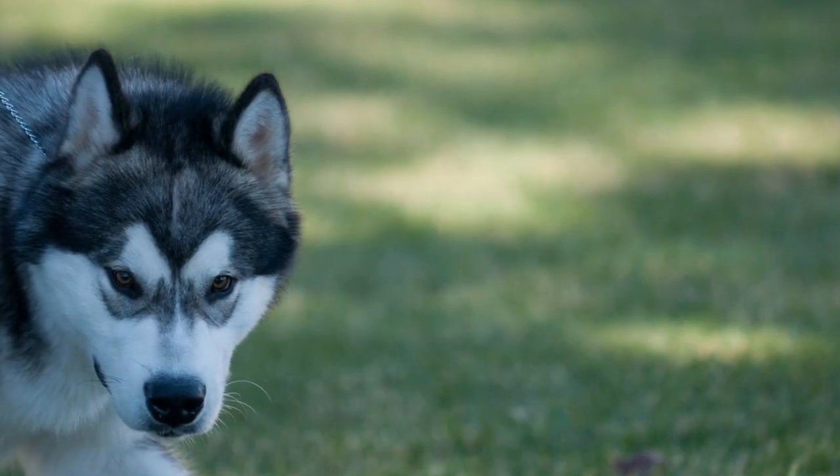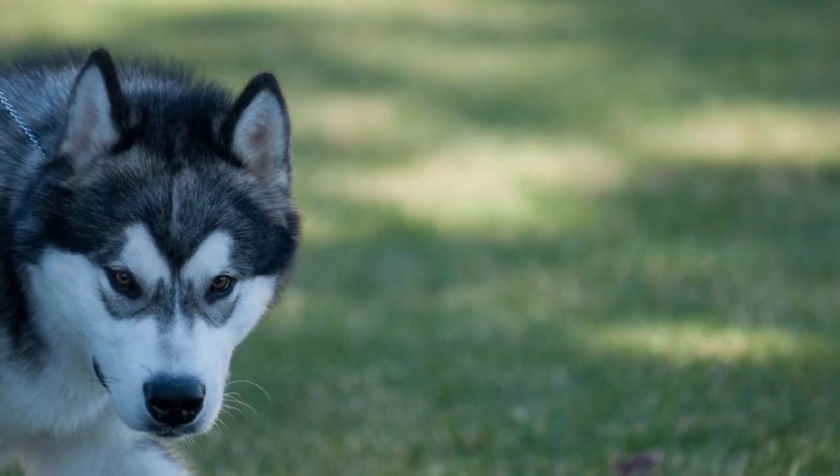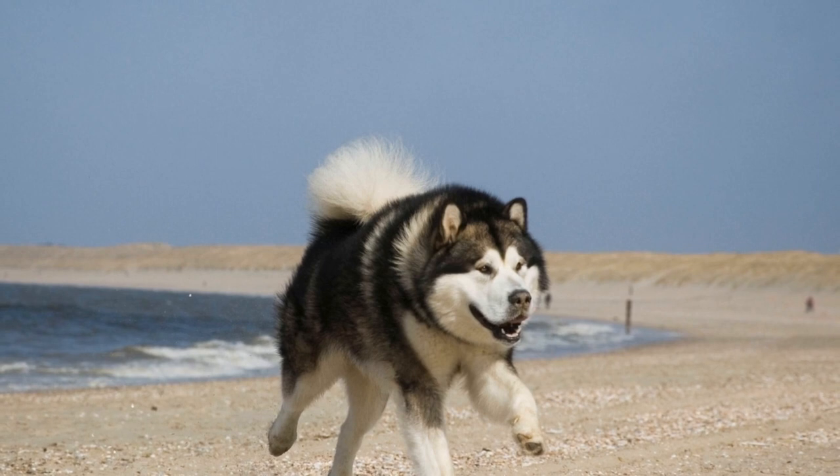However, with proper training and preventive measures, you can manage this behavior and keep your yard intact. In this video, we will explore effective ways to prevent Alaskan Malamutes from digging in the yard.